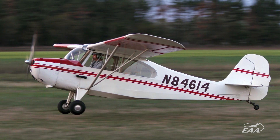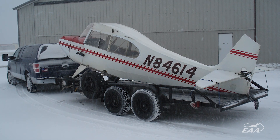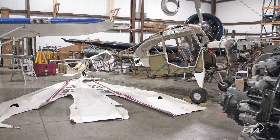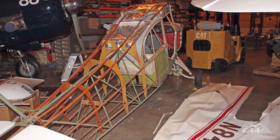We flew the airplane for several years before doing little maintenance things — adding the shoulder harnesses and a couple of other things to update it. After a while it needed some TLC and some restoration work. So about six years after buying it, we decided to take it apart and do a full restoration and bring it back up to snuff.